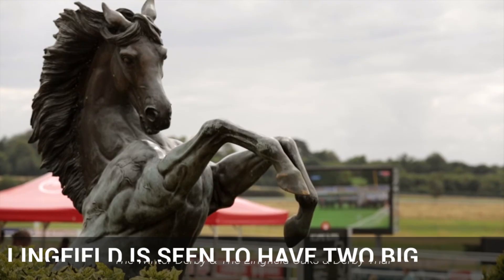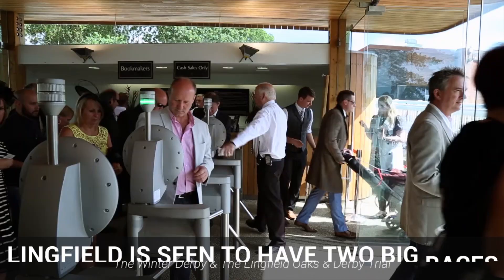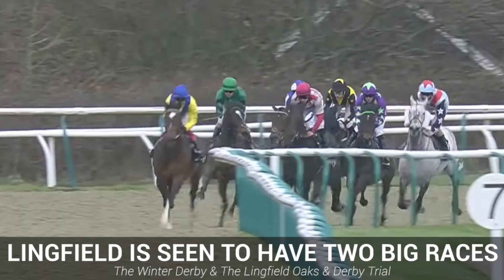For the main events at Lingfield, it's widely seen as being a course with two big main races: the Winter Derby and the Lingfield Oaks and Derby Trial. Both events are always a brilliant watch.